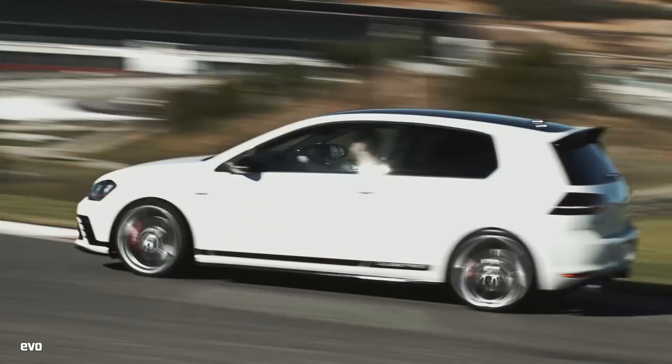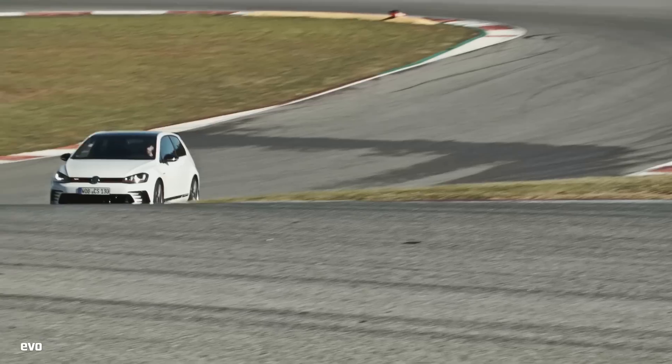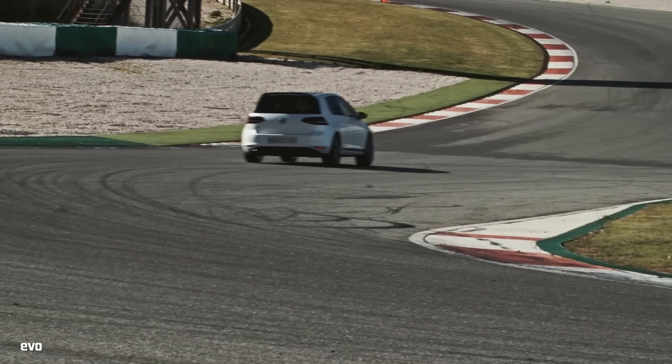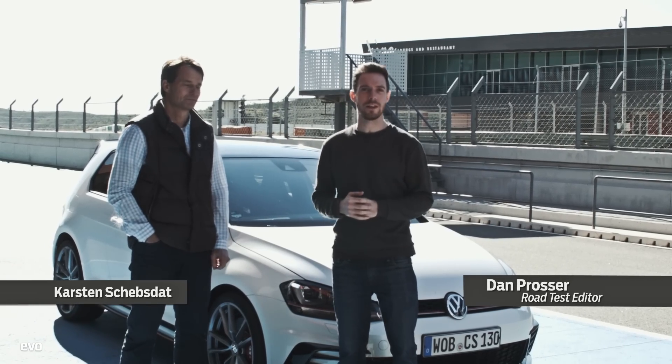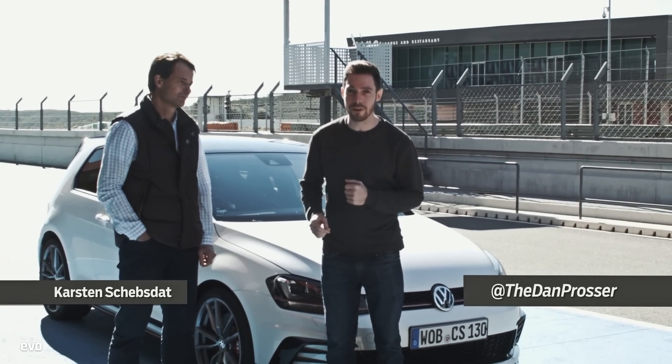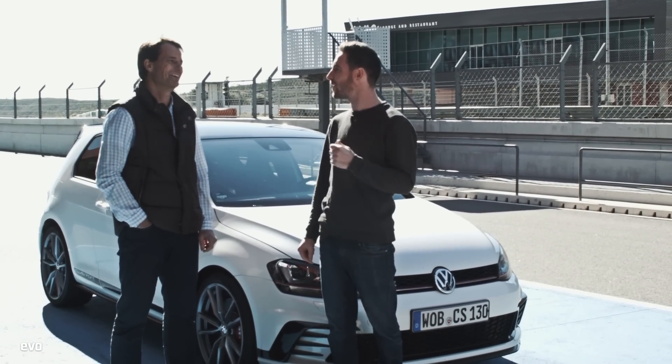The Golf GTI Club Sport is the fastest and most focused GTI to date. It has more power than the standard model and a more aggressive chassis tune. This is Carsten, he's responsible for vehicle dynamics, so it's either his fault if it's no good or it's to his credit if it's really, really special.